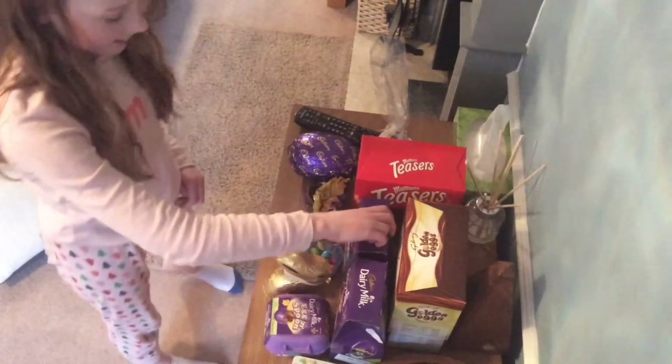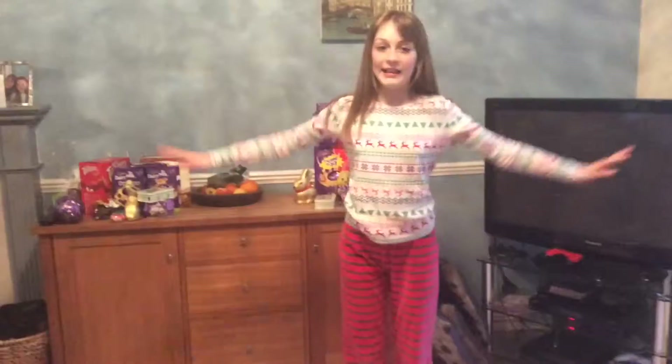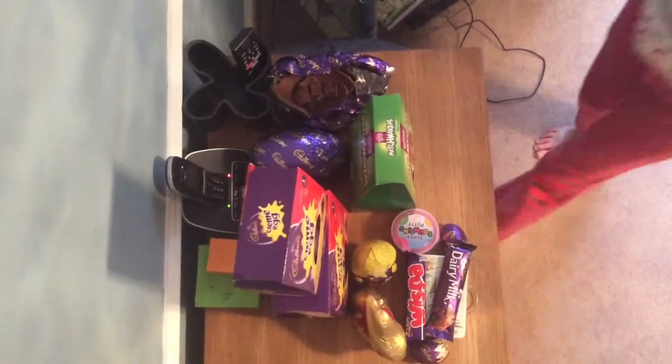A Dairy Milk button egg, a Freddo face egg, a golden egg — and that's my Easter eggs! So this is what I got.